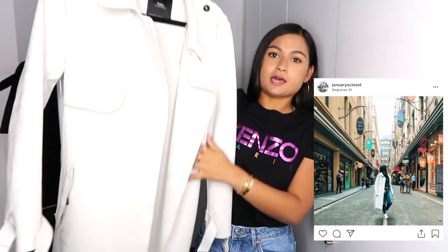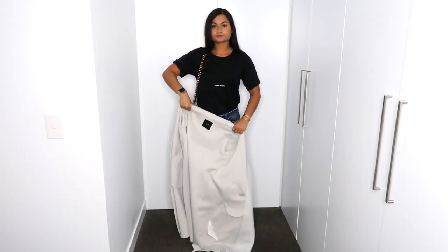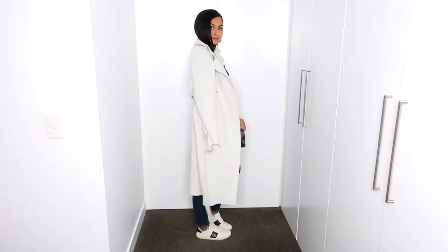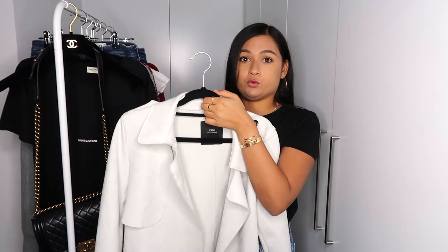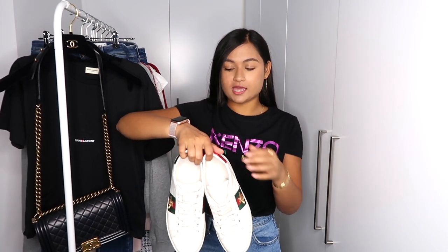I always opt for one piece of outerwear every time I go to Melbourne, and this time I chose a trench by Zara. It's a faux suede material in a light gray color, which I love because it's very neutral and matched with everything I had, so it was very versatile. For shoes, I wore the Gucci B sneakers pretty much with all outfits — they're my favorite go-to sneakers for traveling because they're super comfortable and easy to pair with everything.